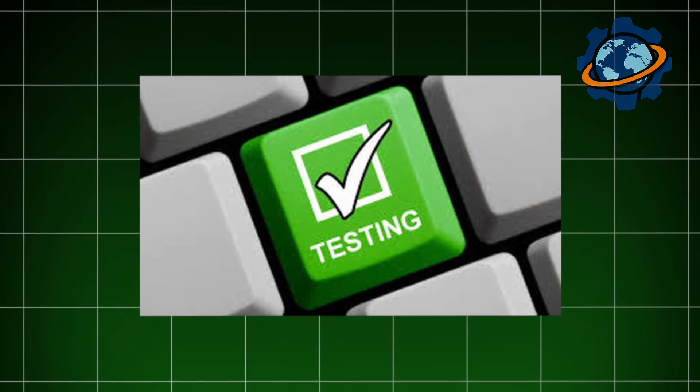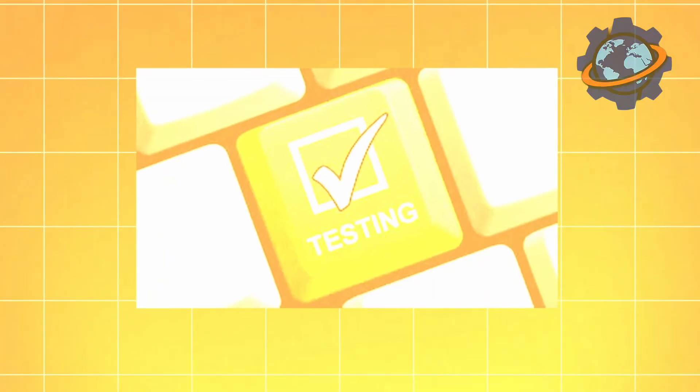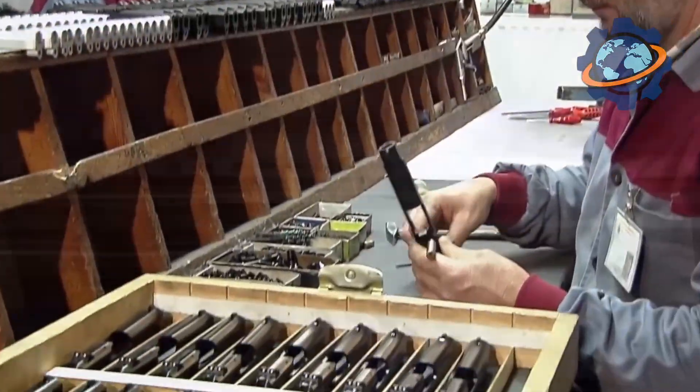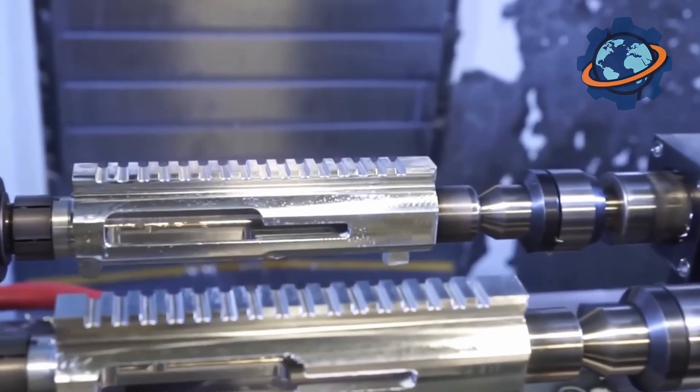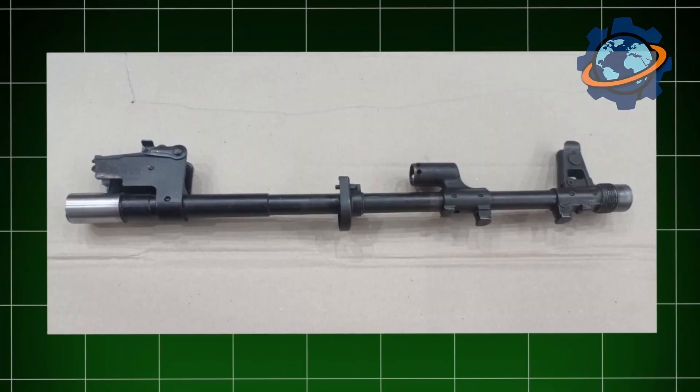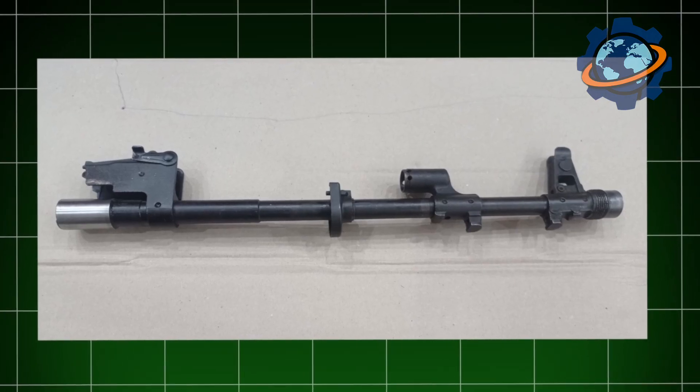Each barrel undergoes numerous checks to ensure it meets all standards. Engineers use special instruments to measure and inspect the inner surface of the barrel — it really looks like a scientific investigation, because even the slightest defect can affect the accuracy of a shot. They check the barrels with ultrasound, measure the diameter, and look for cracks. All this is done to make every rifle as reliable as possible.